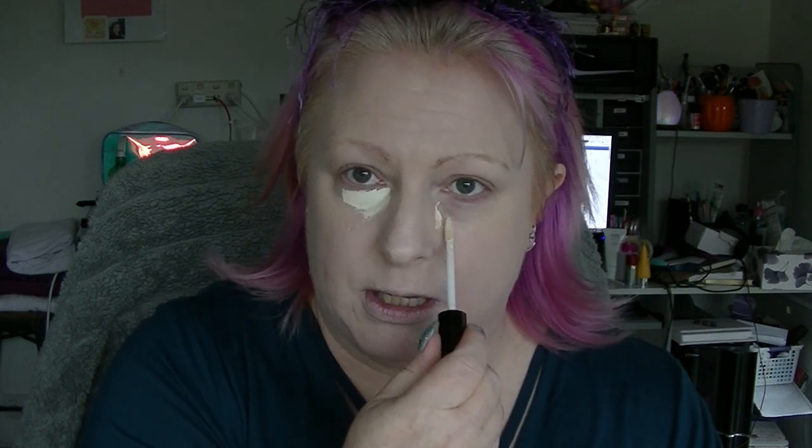This one is considerably lighter than a lot of concealers — it probably looks almost white, but it's actually not. It has an ever-so-slight yellow undertone, which I'm not super duper happy about. But the next shade darker is more yellow, so we use what we can.